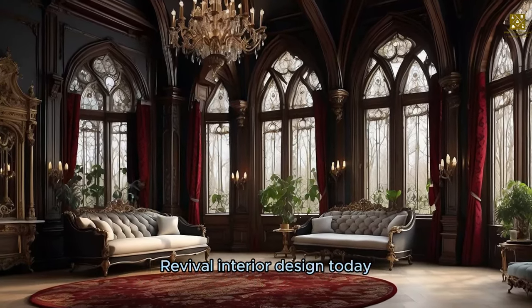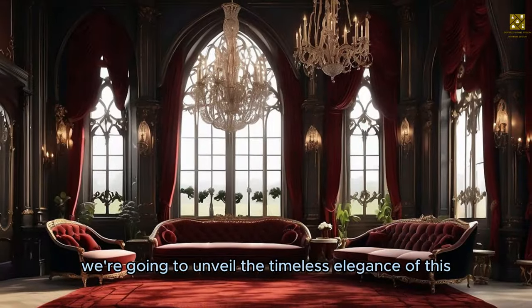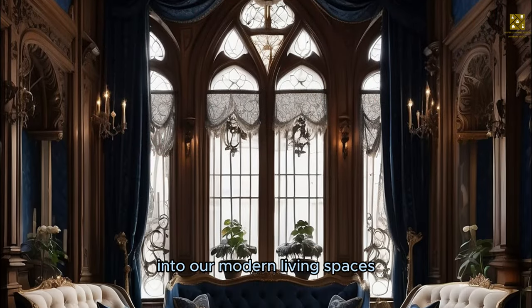Welcome to our journey into Gothic Revival interior design. Today, we're going to unveil the timeless elegance of this unique style that brings the spirit of the medieval era into our modern living spaces.